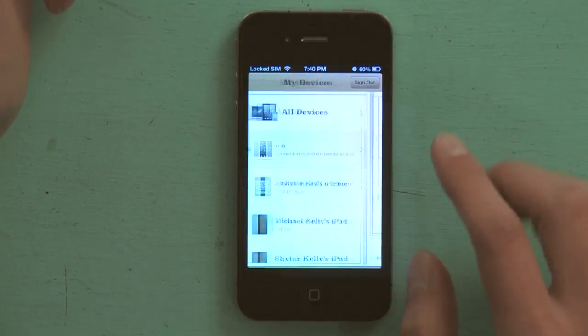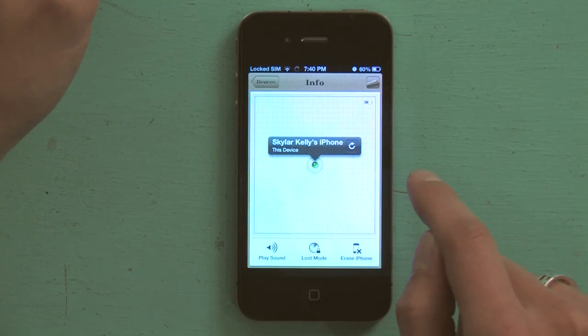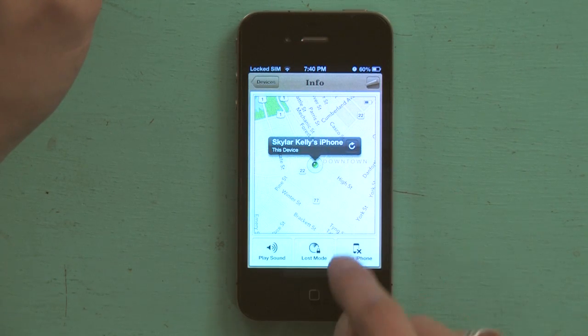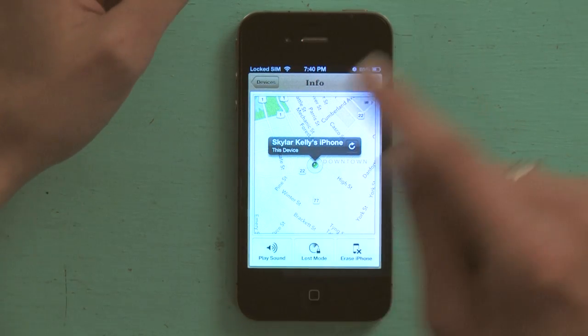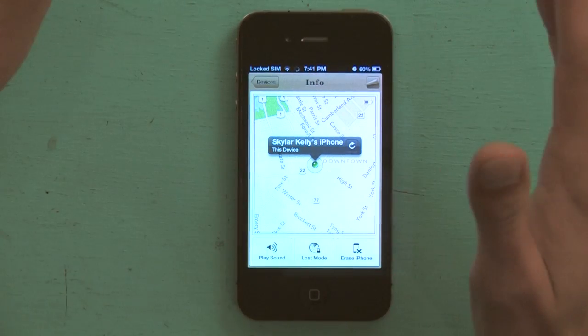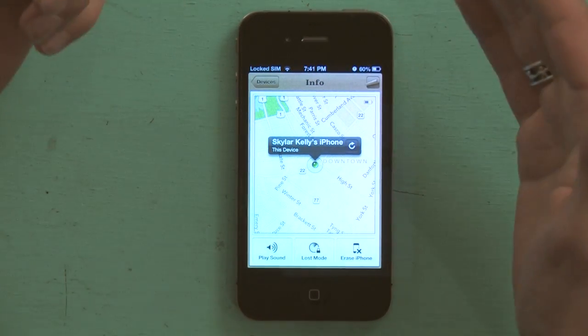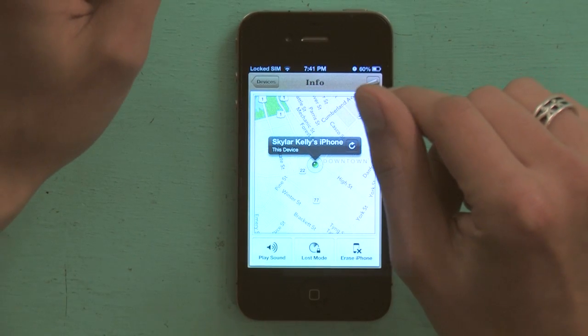The same thing would be true for iPhone. So if I tap here — Skylar Kelly's iPhone — I see the same thing. I can put it in a Lost Mode if I want, and that means that it will broadcast its location to me through iCloud, and that way I can deliver the information to the authorities if I think it's been stolen and I'd like them to go get it for me.